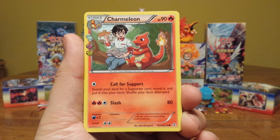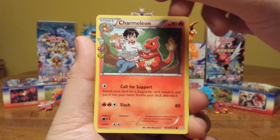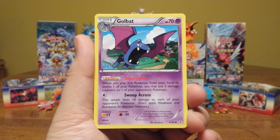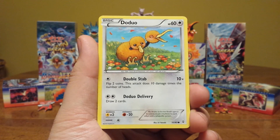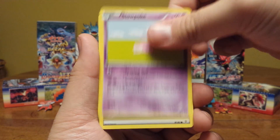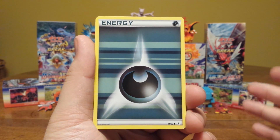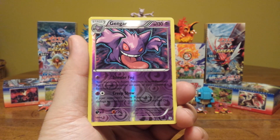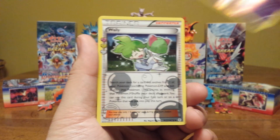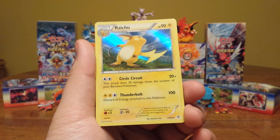Alright, our second pack, which had a Charizard on it. So let's pull that Charizard holo — I'll be fine with that. Charmeleon. We got a Golbat, a Max Revive, Fighting-type Energy, Doduo, a Slowpoke — two Energies in one pack? I know it's common to get one, but two? And a Reverse Rare Gengar, Radiant Collection, Wally, and a Raichu holo.